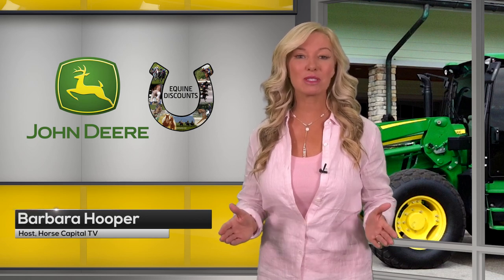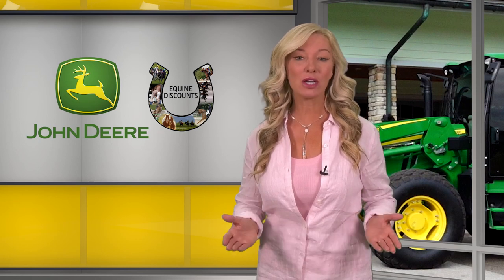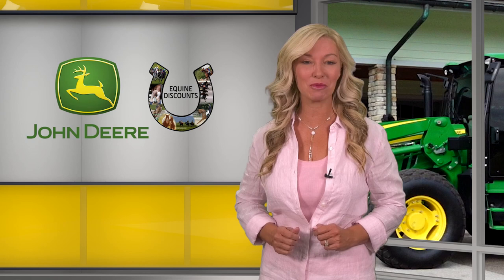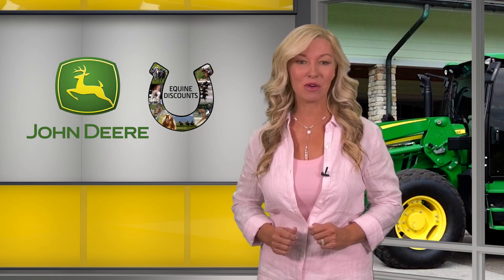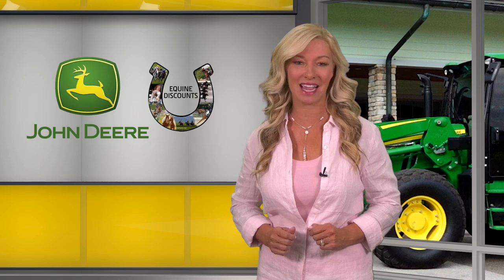Drew Discount of Discount Dirtworks builds some of the top equestrian arenas around the country. We caught up with Drew and the team at Everglades Equipment Group at Discount Ranch in Wellington, Florida. This edition of Horse Capital TV on the Road is presented by John Deere Equine Discounts.